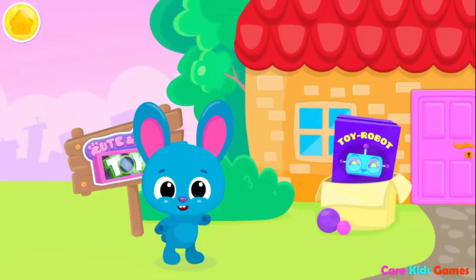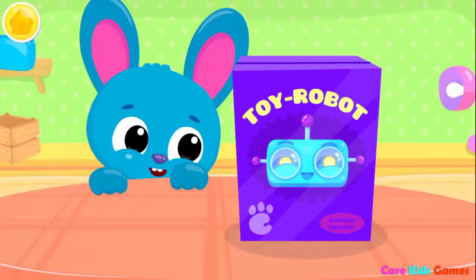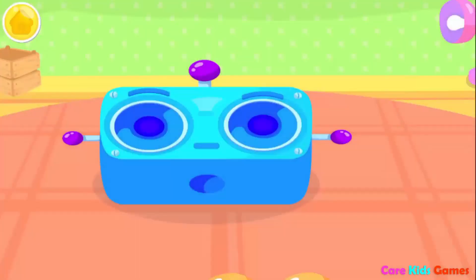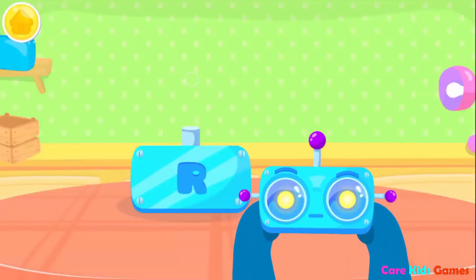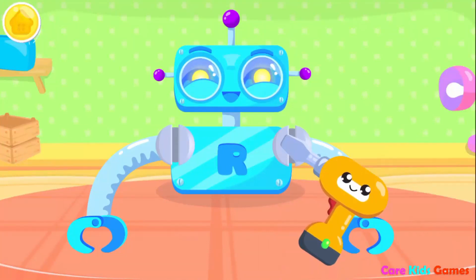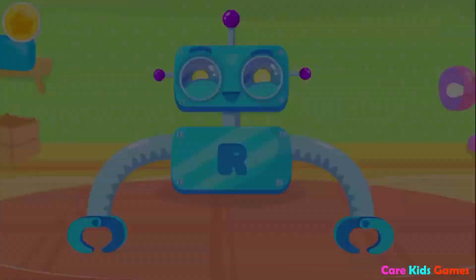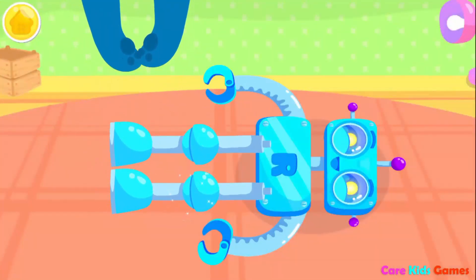Cute and tiny toys! Let's build a robot! Can you insert the light bulbs? Put on his head! Look at those arms! Don't forget the screws! Robot needs his legs! Glue them on!